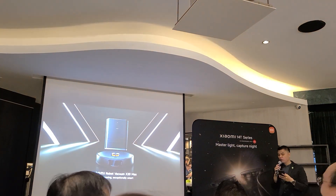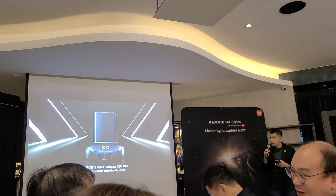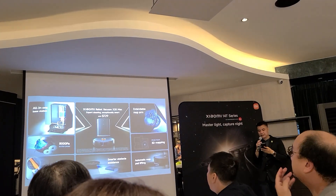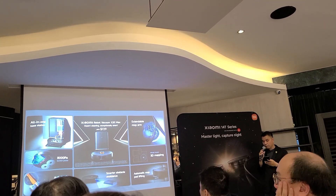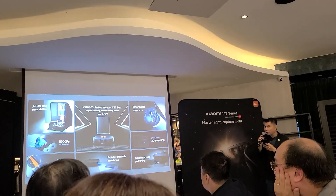The Xiaomi Robot Vacuum X-20 MAX delivers expert cleaning and is exceptionally smart. It takes both cleaning and automation to the max level — it's our best robot vacuum yet, available at only $729.